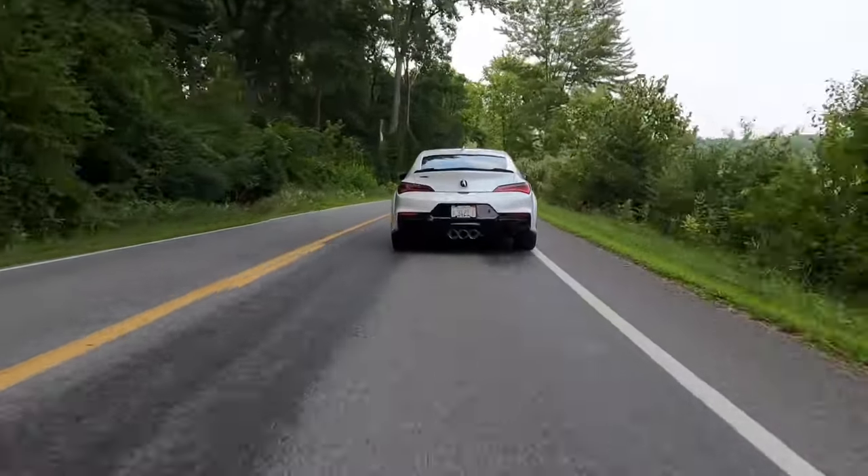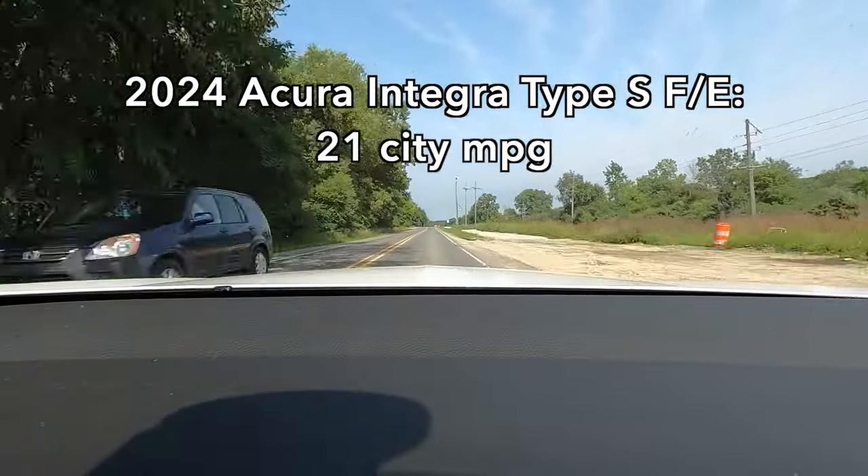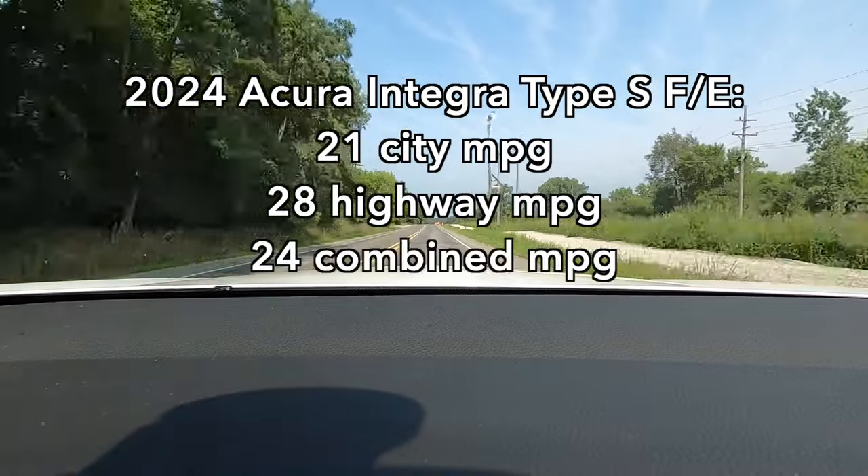There's also auto rev matching — the computer handles downshift blips, not me. I'm not the biggest fan, but it's pretty common these days, and if it means I get a manual transmission, I'll happily take it. Fuel economy comes in at 21 mpg city, 28 highway, 24 combined. Not bad, but for a car this size in this day and age, it's on the lower end. Though when accelerating is this fun, fuel economy is way less of a concern.